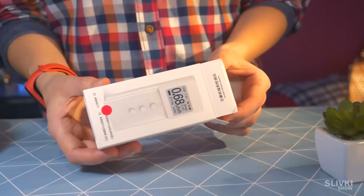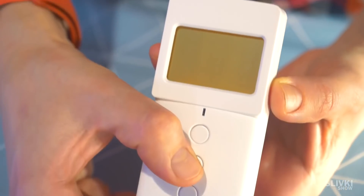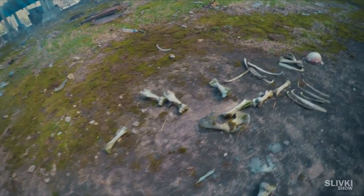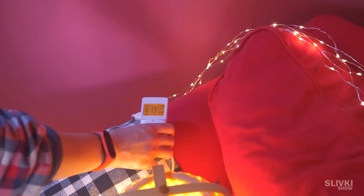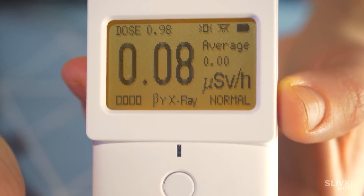To begin with, we will take radiation measurements in my home. We ordered a device called a dosimeter — with it we can measure the radiation levels. For example, we carried such a device when we filmed a video at Chernobyl. If you haven't seen it, be sure to check it out. Each time the device encounters radiation it emits a sound and a flash of a light bulb.